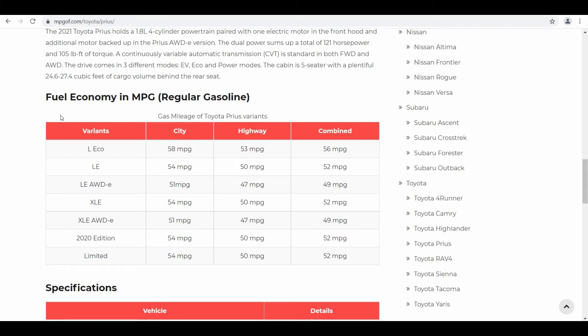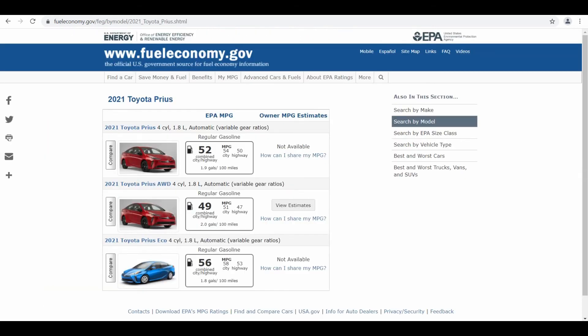This table lists individual variants of the Toyota Prius and their gas mileage. I'm going to provide the link to this page in the video description below. There is another website I'd like to check for gas mileage, which is fueleconomy.gov. Here I'm on the page of the Toyota Prius 2021 model, which lists three variants.